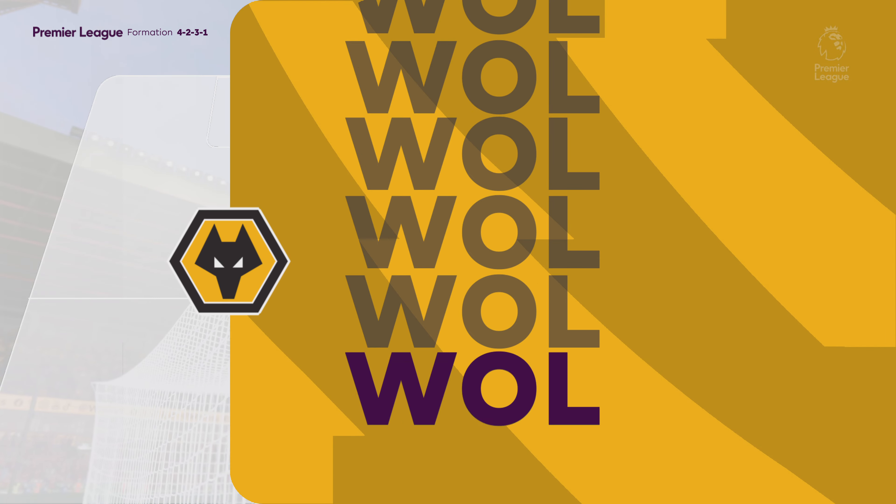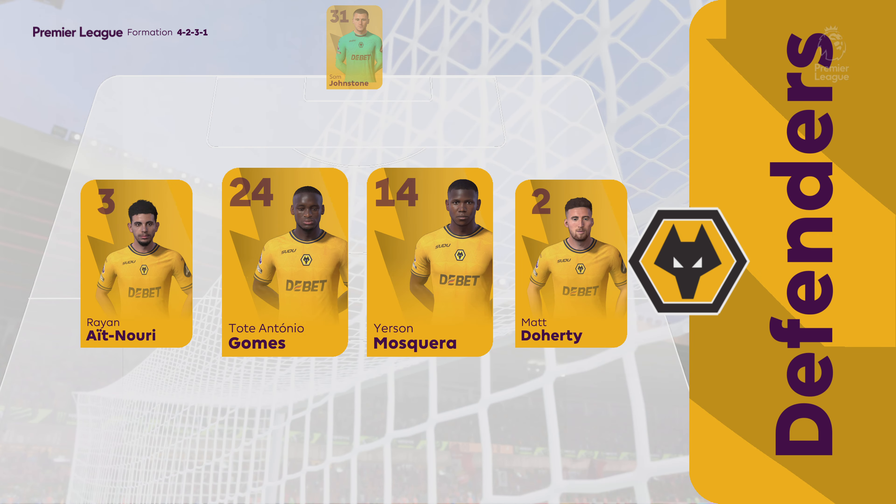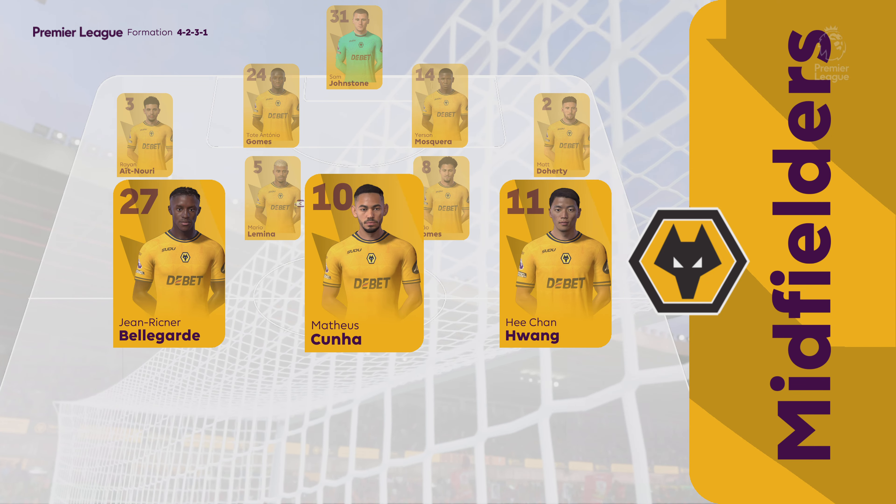The initial eleven for Wolves. Although we have it down as a 4-5-1, it's actually more likely to be a 4-2-3-1. They play with two holding midfield players, a number 10, and two wingers. The system has a nice balance to it.